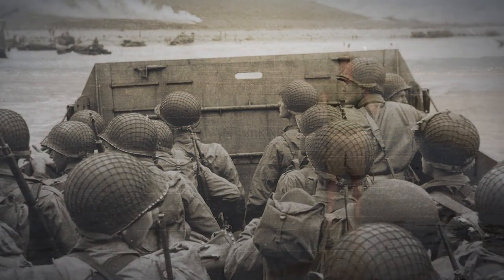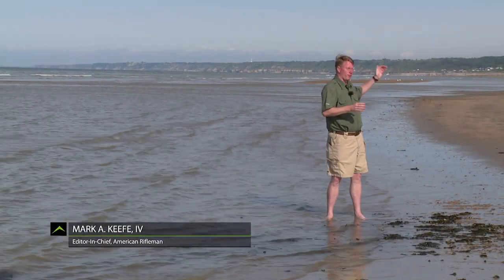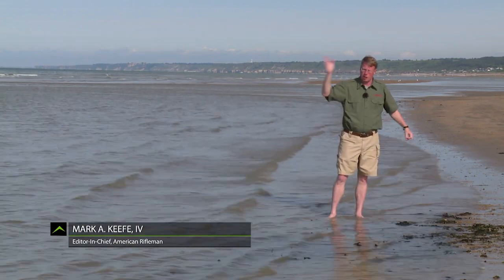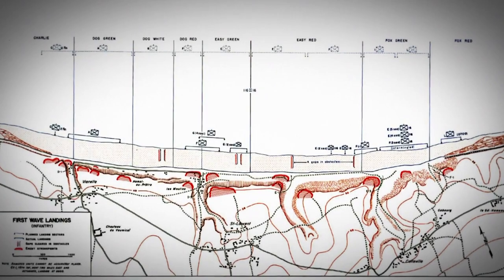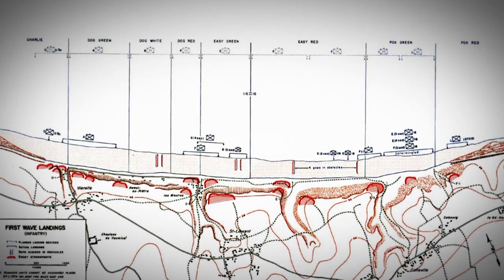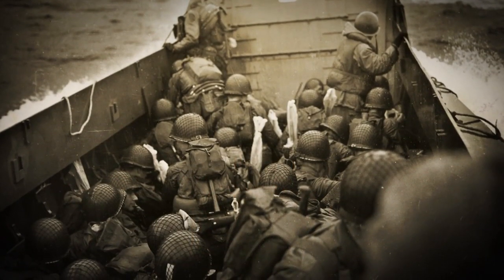Omaha was divided into sectors: Charlie, Dog, Easy, and Fox. This is a cove about five miles long, and two divisions of American troops would assault this position. The force conducting the assault was the U.S. Army Fifth Corps, consisting of two spearhead divisions — the 29th Infantry Division and the 1st Infantry Division, the Big Red One.